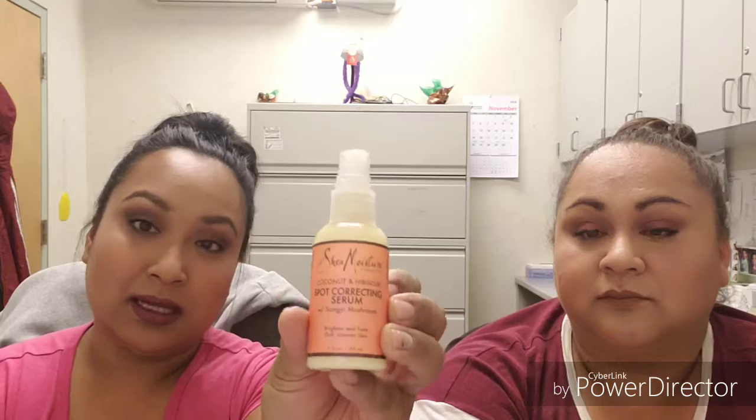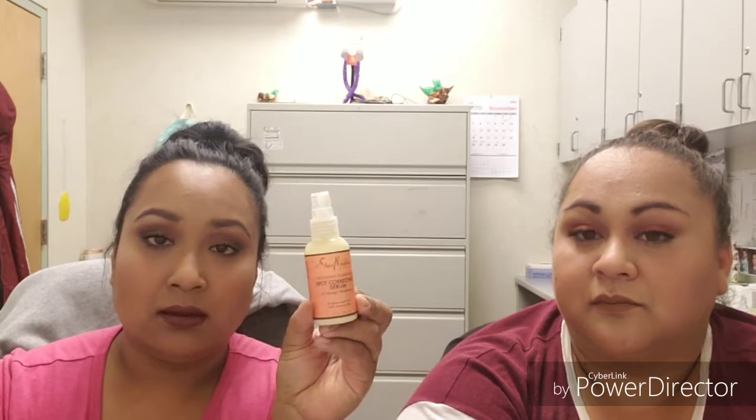For me, after the toner I go in with the SheaMoisture coconut and hibiscus dark spot correcting serum. Like I mentioned in past videos, I have dark spots around my chin and mouth area. I don't put it all over my face — I just focus on my chin area and a little bit under my eyes, because I've always had pigmented under eyes. I feel like this has helped brighten up the areas that needed it.